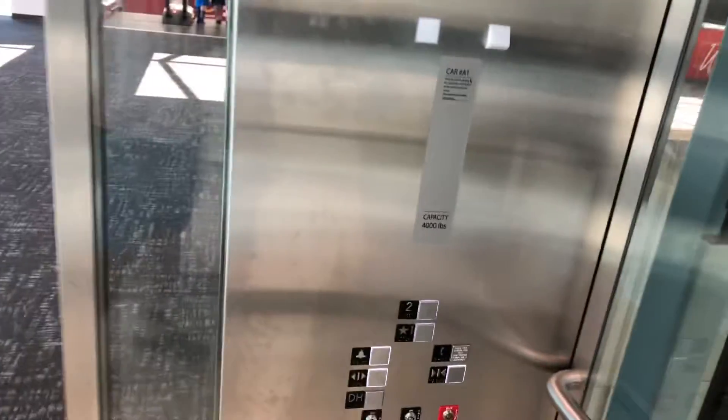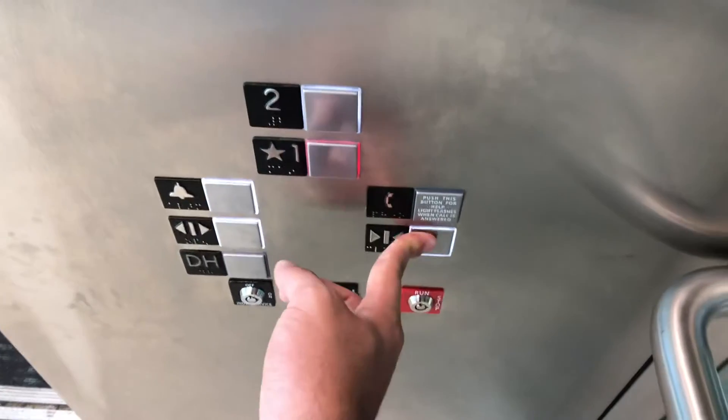And yeah, this is one of the fastest two-story elevators I've ever been on. Alright, let's go back down to one. This time we'll look out over here. And then we'll do one more ride after this.